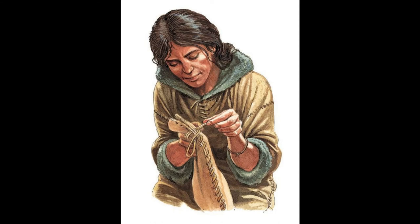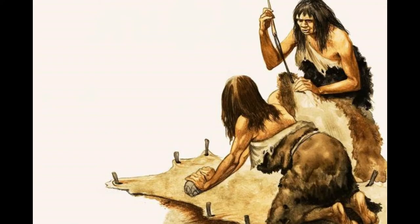Around 25,000 BCE, key finds from the period include needles in southwest France and near Moscow in Russia. These were made of ivory or bone with an eyelet gouged out. Some may have been found alongside the remains of foxes and hares that were used for their fur.